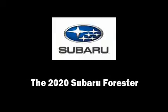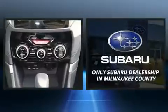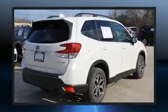Outstanding design defines the 2020 Subaru Forester. Smooth gear shifts are achieved thanks to the 2.5-liter four-cylinder engine, and for added security, Dynamic Stability Control supplements the drivetrain.